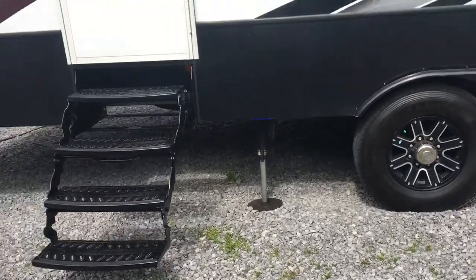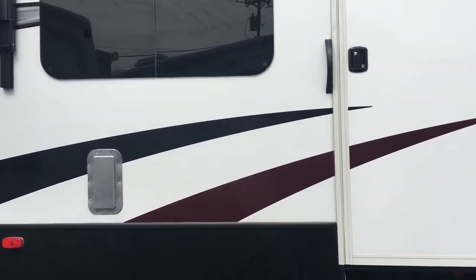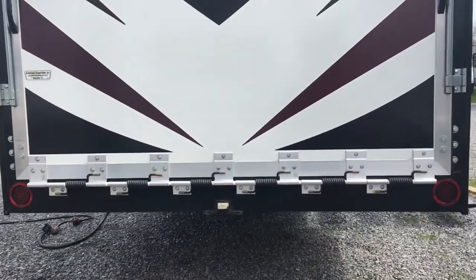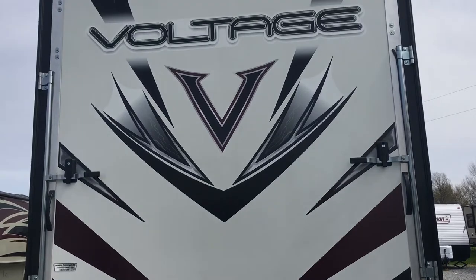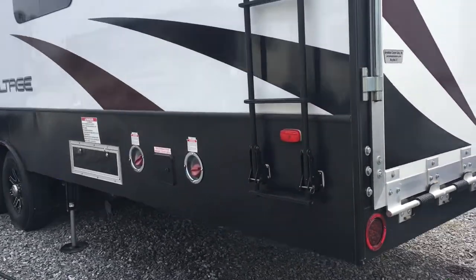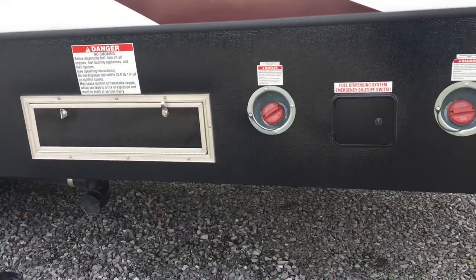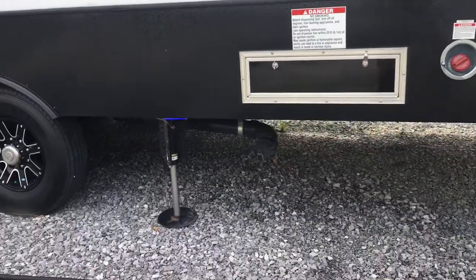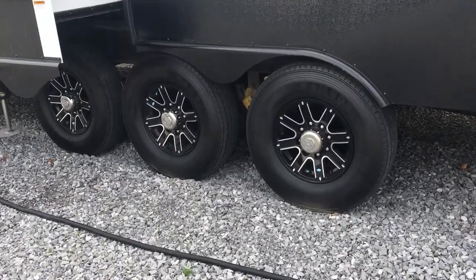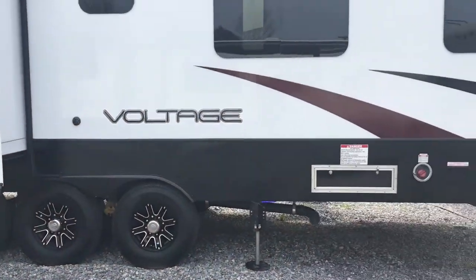The blue LED lighting matches the front cap accent lighting — aesthetics were clearly taken into account by Voltage. There's a second entry door with windows everywhere, providing a lot of natural light. The back features really cool, bold, sharp-contrast decals, and there's a ladder on the side for roof access. The wheels on this particular unit are really cool-looking.